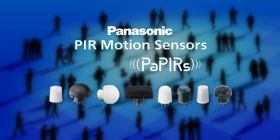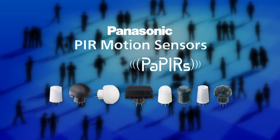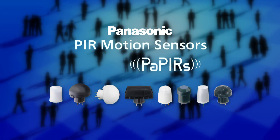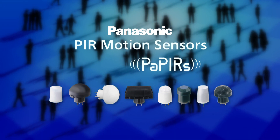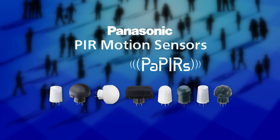Introducing Panasonic's Pyroelectric Infrared Sensors, or PIRs. Panasonic's PIR sensors contain all the internal components necessary for human occupancy detection, including the lens, all in a single small package.